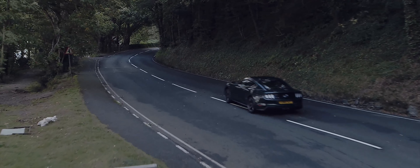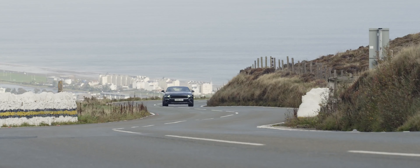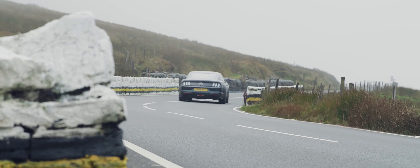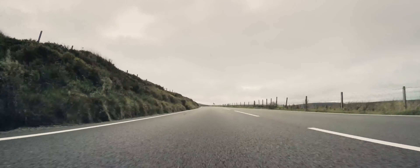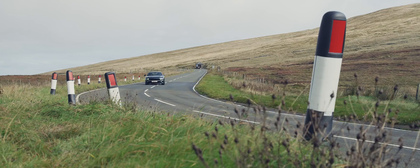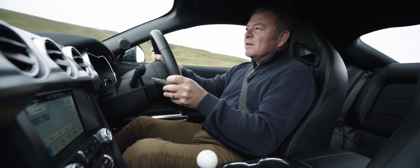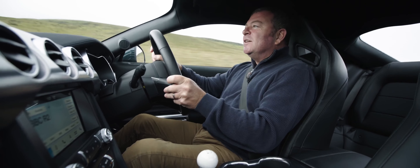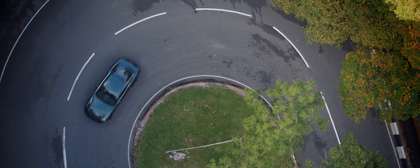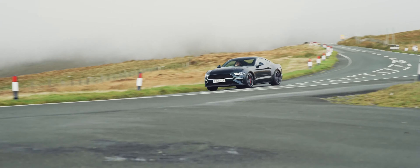The mountain road starts at the famous hairpin at Ramsey, and once you get through here, up past Waterworks and through the Gooseneck, up towards Joey's, the mountain road gets properly into its stride. And at this point, it becomes outrageously quick, and stays this way for the next eight or nine miles. But when you look at the corner signs — the corner names flying towards you — Pale Woods, Veranda, Hillbury, Bungalow — you can almost sense the history, but also the sheer terror of the mountain road, as you fly through these legendary twists and peaks, many of which are blind, and all of which are crazy fast.